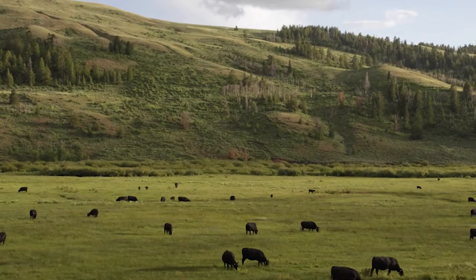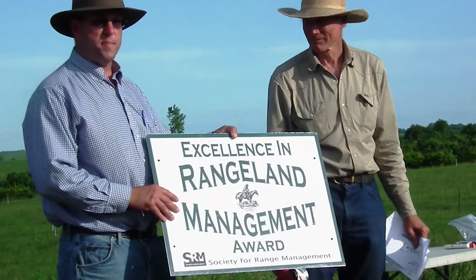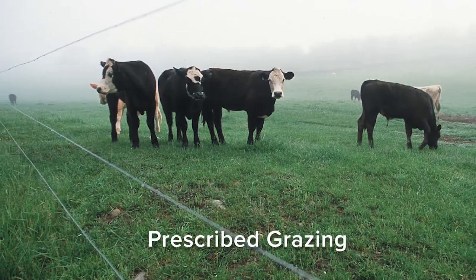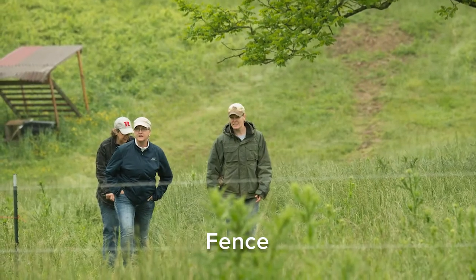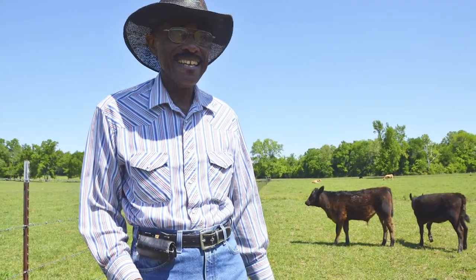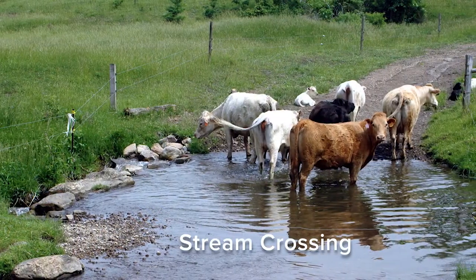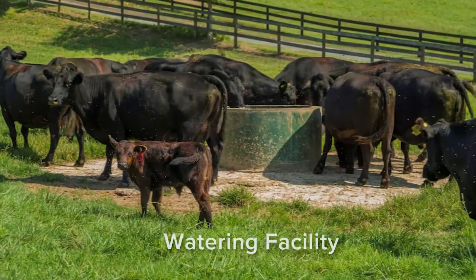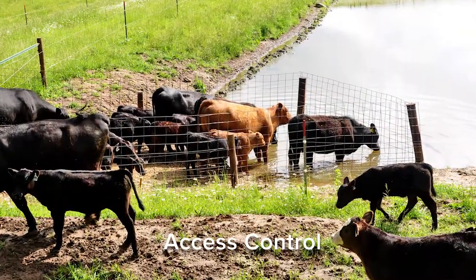For pastured animals, common conservation practices include prescribed grazing and access control. Prescribed grazing is managing the location of animals to maintain healthy vegetation, soils, and habitat. Farmers and ranchers can also use fences, stream crossings, or livestock watering systems to restrict livestock access to surface water while providing for their needs.